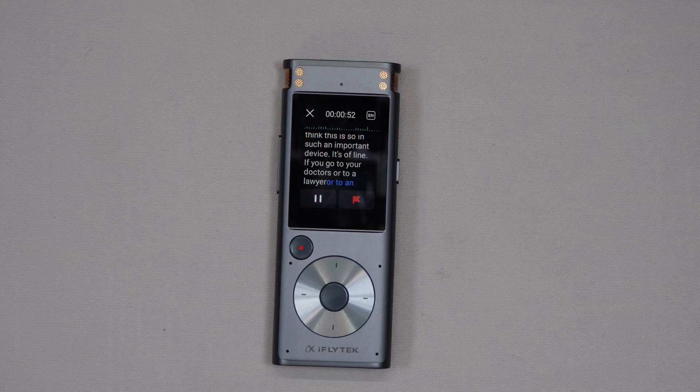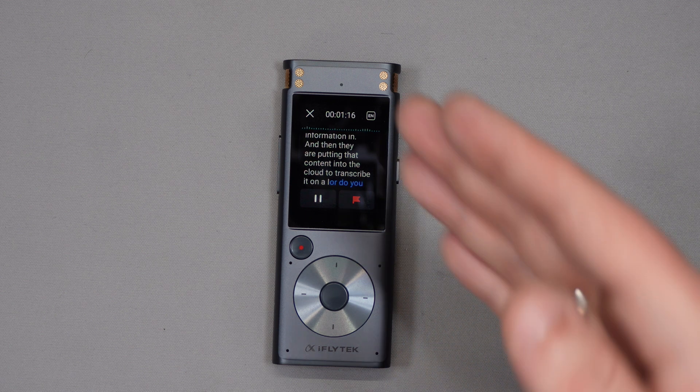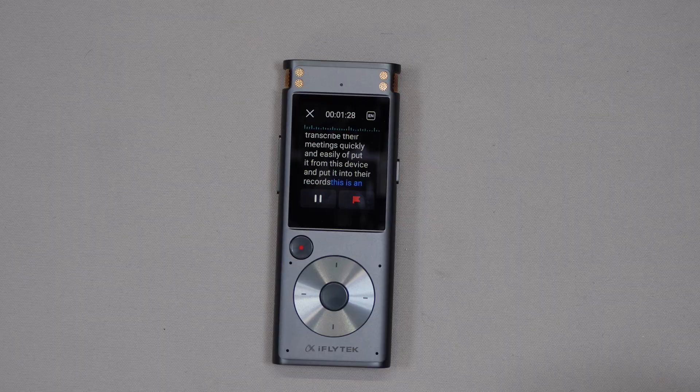That's why I think this is such an important device — it's offline. If you go to your doctor, a lawyer, an accountant, or a bookkeeper, do you want them recording a session that may contain sensitive medical, legal, or financial information and then putting that content into the cloud to transcribe it? Or do you want them using a device with no connectivity whatsoever, where they can still transcribe meetings quickly and easily, export it from the device, and put it into their records? This is a fantastic device for getting AI transcription efficiency without compromising security.